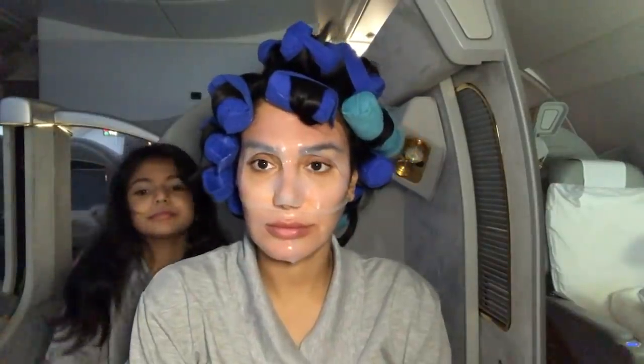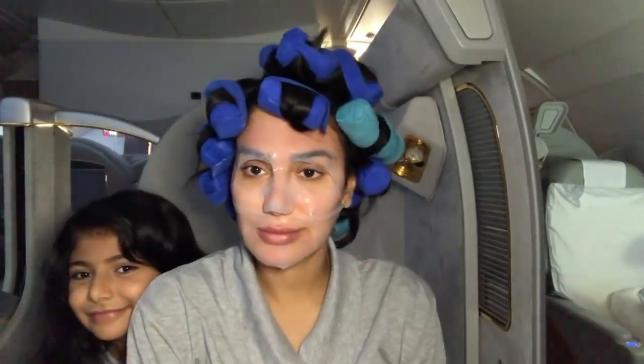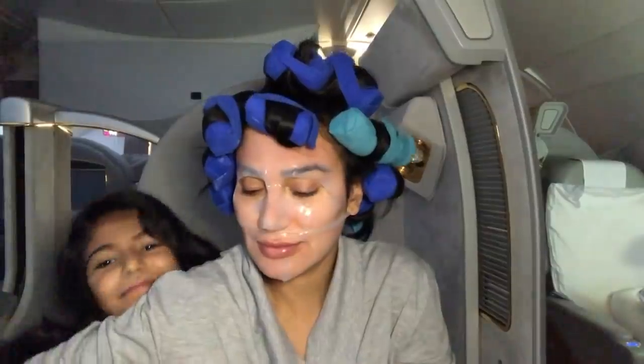Nora came into my cubby — she wanted to be part of the video and I had to ask her to leave. She's really cute but she was going crazy. She really wanted to be a part of the video and I couldn't move, and I don't think she was understanding that.